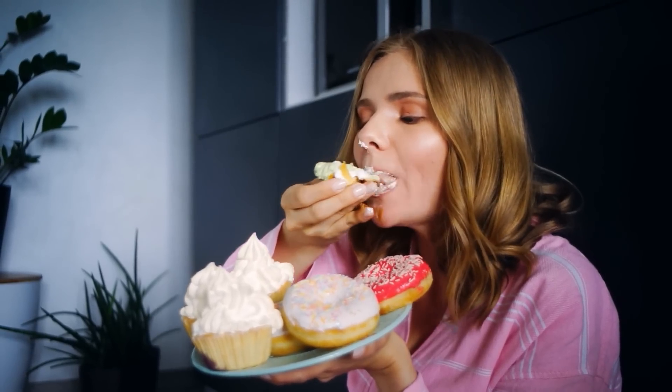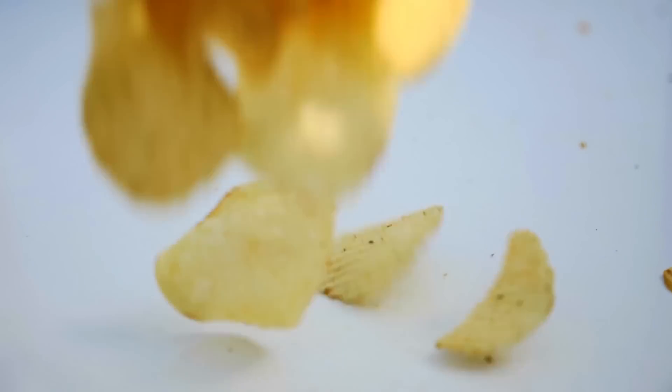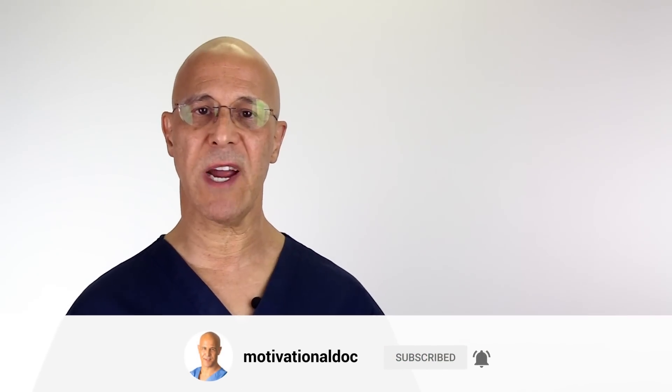The big problem is that we are addicted to food — there's no ifs, ands, or buts. It's the processed refined foods, the fattening foods, those foods that taste good, those saturated trans-fatty foods. Many people don't even think about what they're eating. They just eat it. But unfortunately, they have to pay the price.